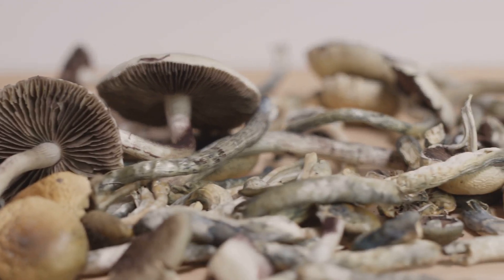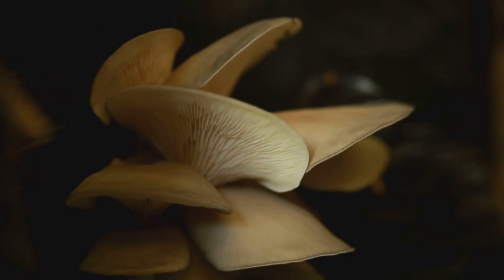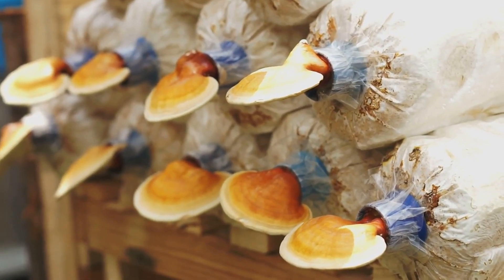Join me as we explore the fascinating world of mushroom byproducts. We will uncover practical and creative ways to repurpose these valuable resources and unlock the full potential of mushrooms for a more sustainable future.